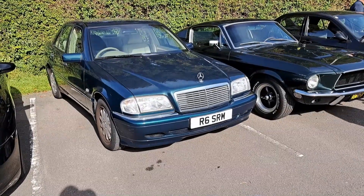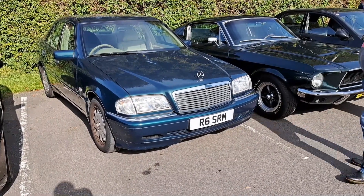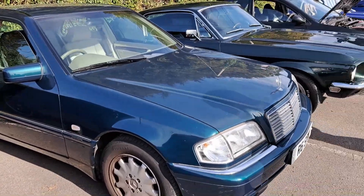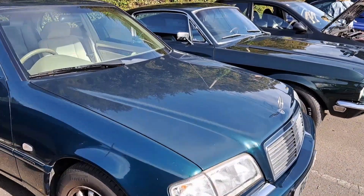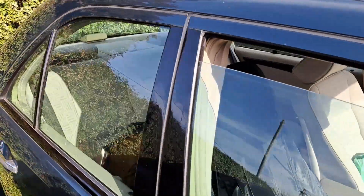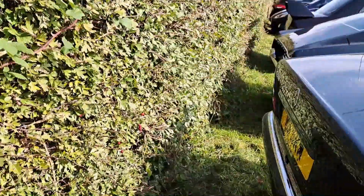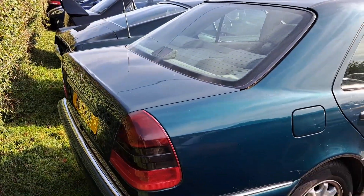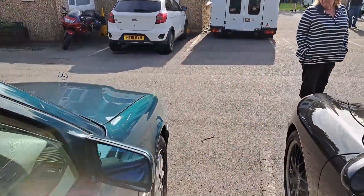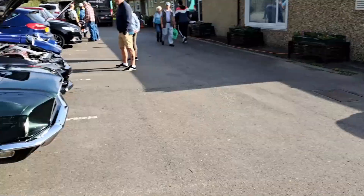Someone's just arrived in this W202 C-Class, in the Elegance trim. I thought the Elegance had things like a leather interior but clearly this hasn't - so it's a badge of Elegance, that's not the case. What engine this has got - it's a C240, so it's got a six-cylinder engine. Personal plate - I don't know exactly what year it is, but probably late 90s I would imagine.